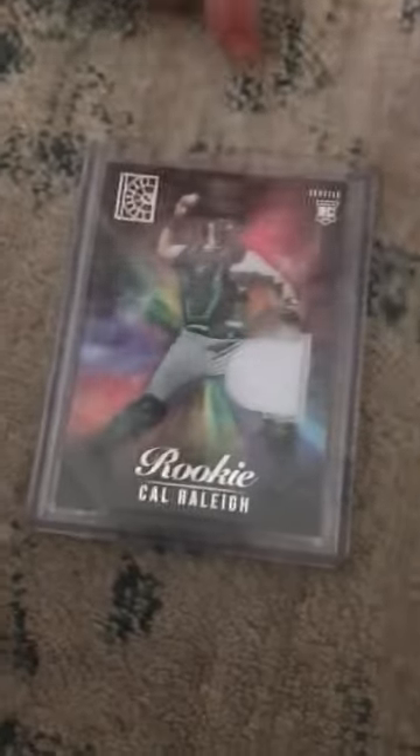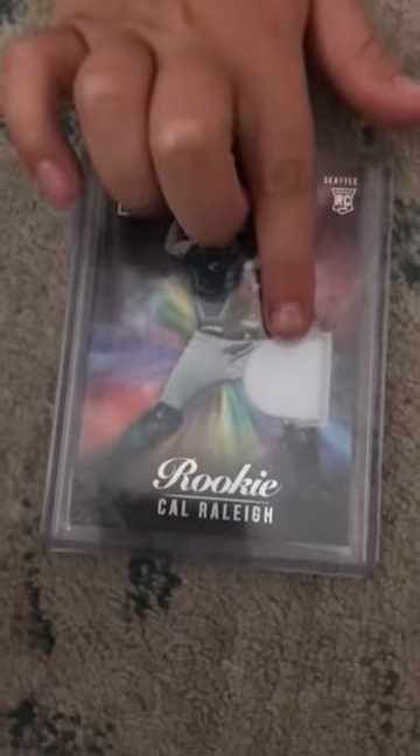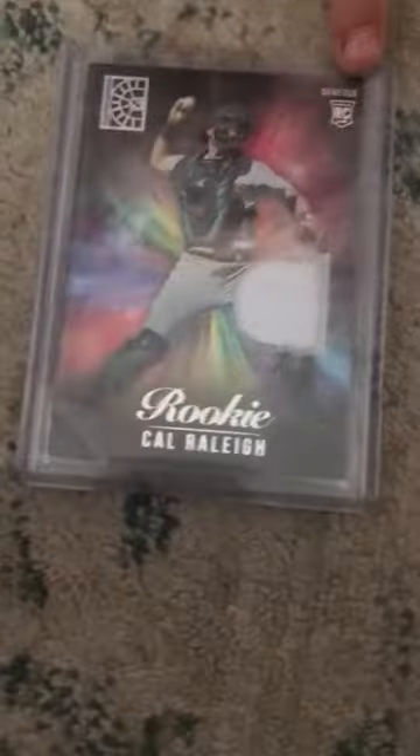At number three is my Cal Riley. I like it because it's a patch — my first ever patch — and it's a rookie card.